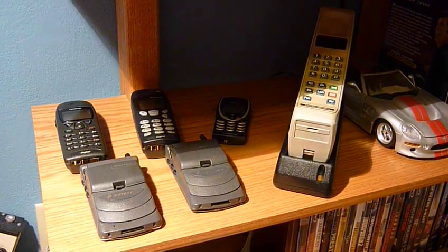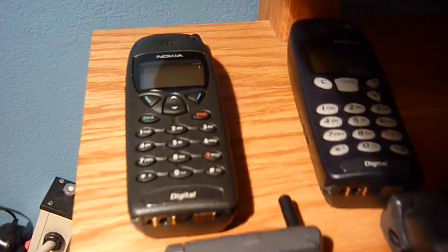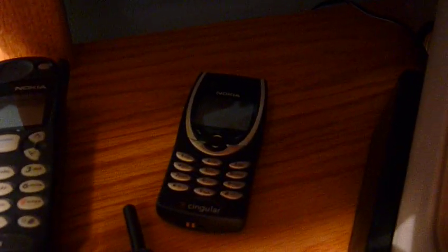Alright, so I'm going to be showing you my cell phone collection today. I've got a Nokia 6190, a Nokia 5190, and a Nokia 8290.